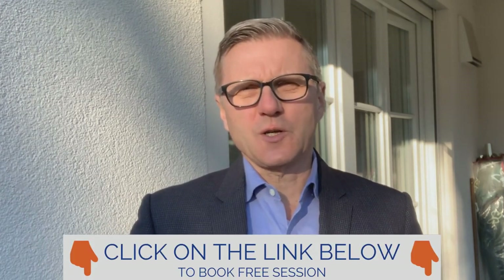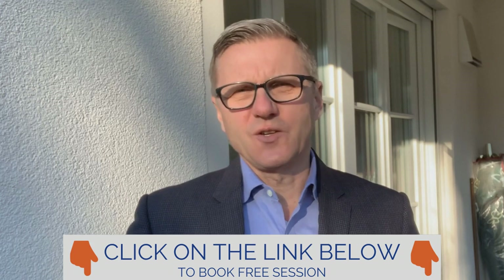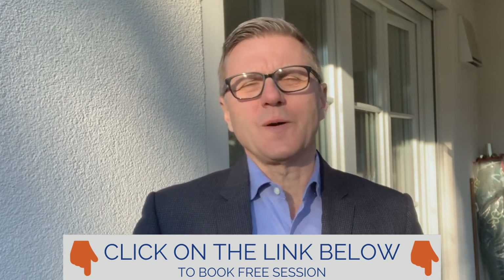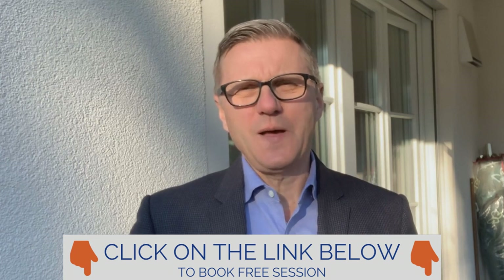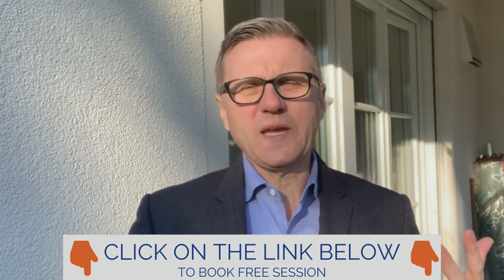If you would like to talk about specific challenges in your business, feel free to apply for a private session with me by clicking on the link underneath this video. We can have a chat — it's not about sales, we will just talk about your current situation and how we can improve it, as I've done with so many clients before. More than happy to have you.